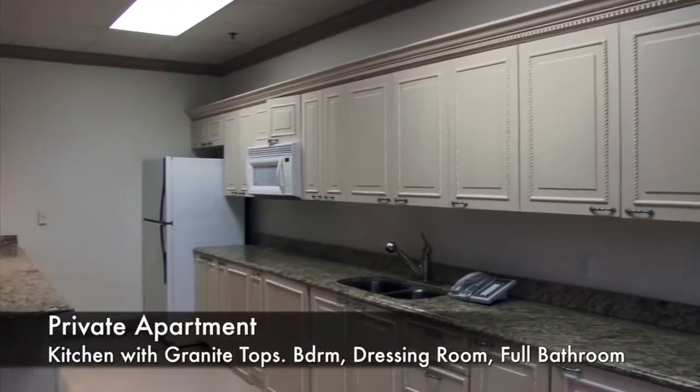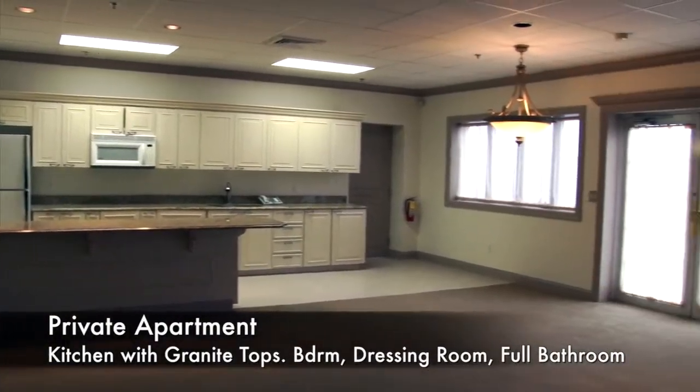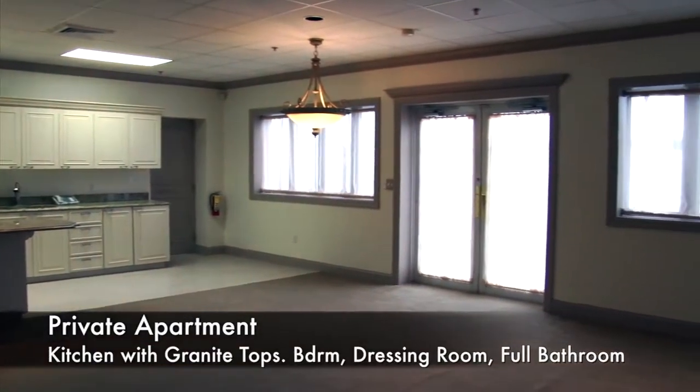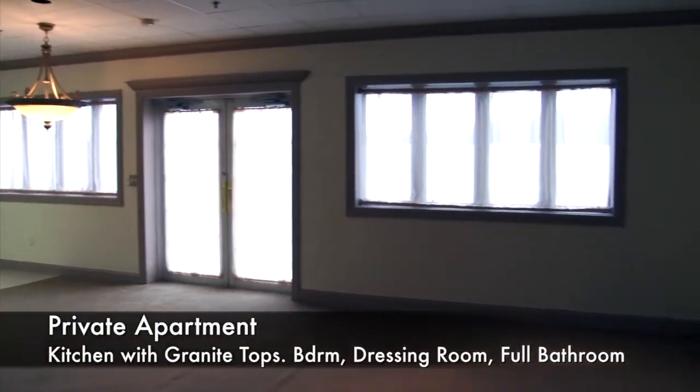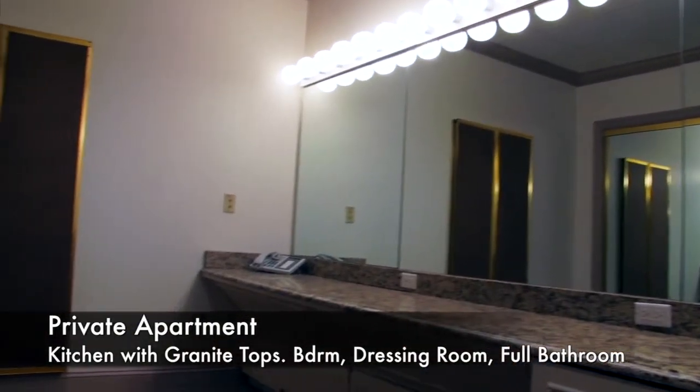In the bottom floor, below the green room, is an apartment. The apartment has a full kitchen, living room, bedroom, and two bathrooms with a shower and jacuzzi tub. It includes a dressing room and a two-star makeup room.